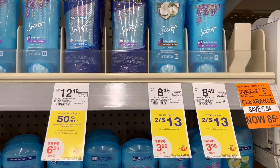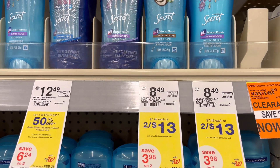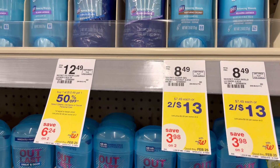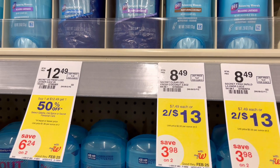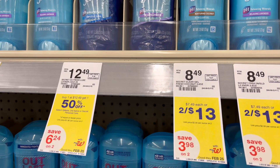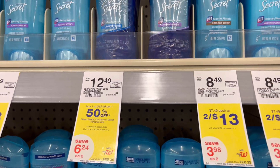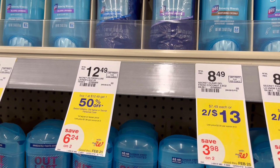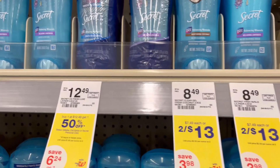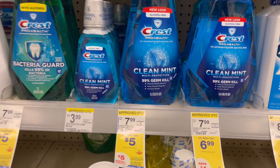Secret deodorants are on sale again this week as deals of the week. Remember — when dealing with deals of the week that produce registered rewards, don't do them in one transaction or you'll only get one registered reward. Three of these are $2 for $13, so a total of $19.50. With a $5 off three digital coupon you pay $14.50, get back $5 in registered rewards, and also get back an extra $5 from P&G. Final cost will be $4.50 for three — really cheap!